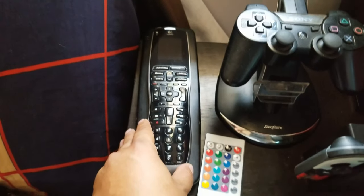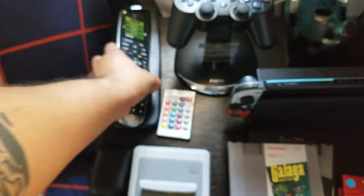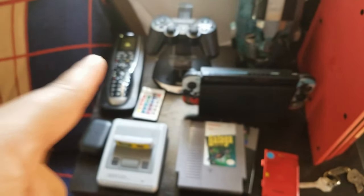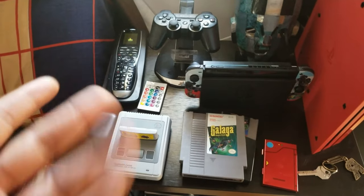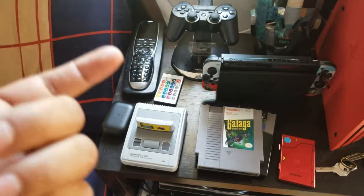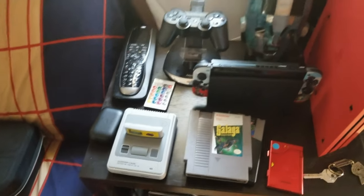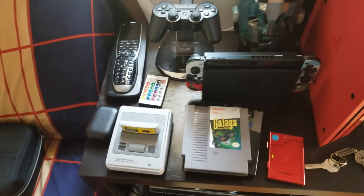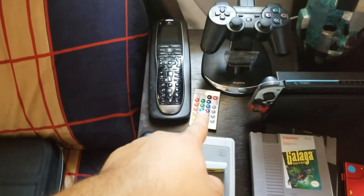Over here we have the Logitech Harmony 900 — this is my universal remote that controls all my things. With one press of a button I can tell it what input I want, it will turn on my projector, turn on the surround sound, set the volume. Once everything is set up I can also make it turn on and off the lights.